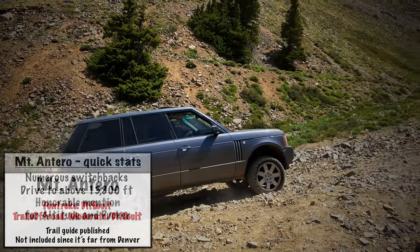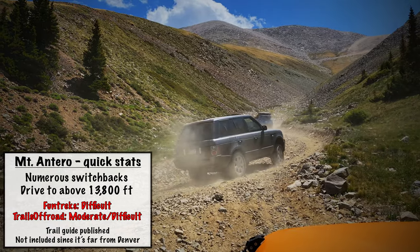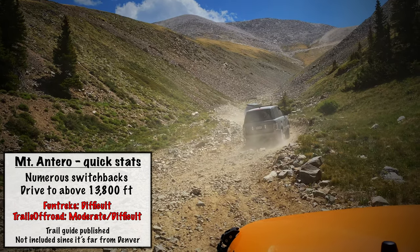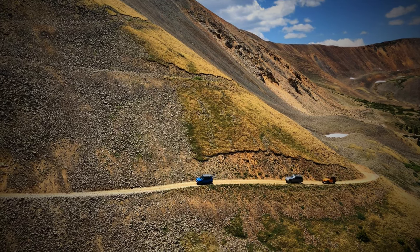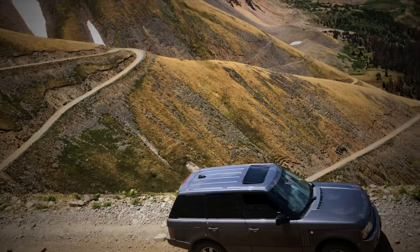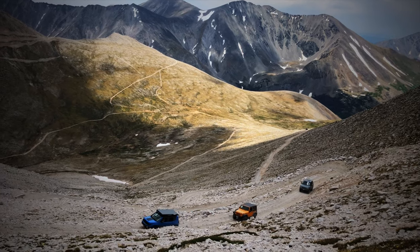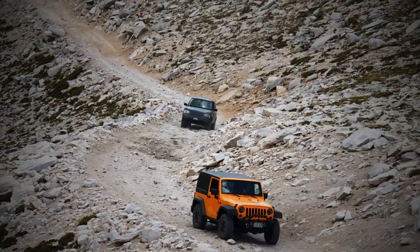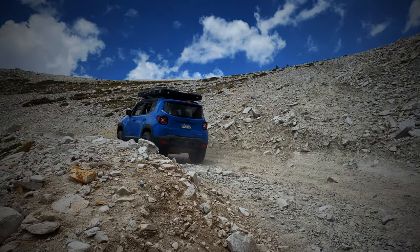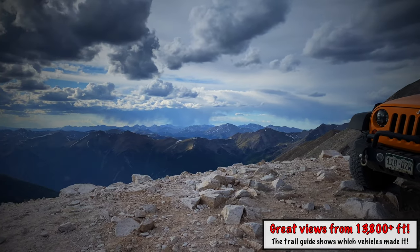I absolutely love this trail and just published a full trail guide on it. Mount Antero takes you to above 13,800 feet via tight switchbacks and steep climbs — definitely check that video out. The reason it's included as an honorable mention and not on the main altitude testing list is because it is quite far from Denver. Our thoughts are: if you're doing altitude testing and you encounter issues, you don't want to encounter them so far from home.